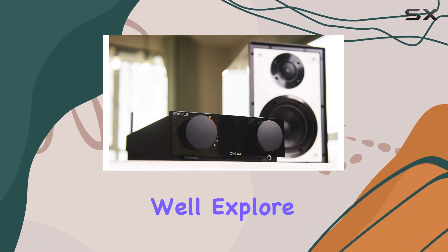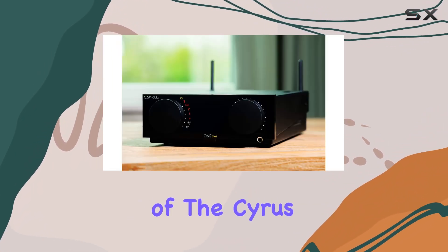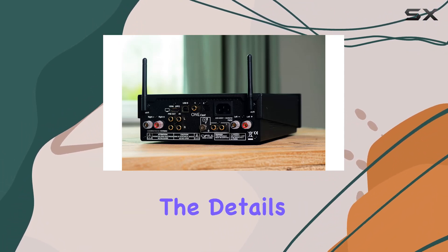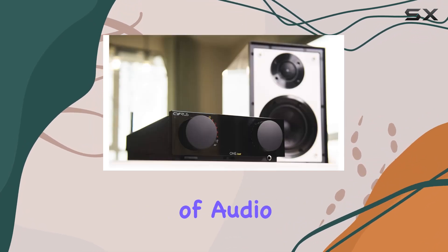In this review, I will explore the features, audio quality, and overall user experience of the Cyrus OneCast Wi-Fi Amplifier. Join me as we uncover the details and see if this amplifier truly lives up to its reputation as a game-changer in the world of audio.